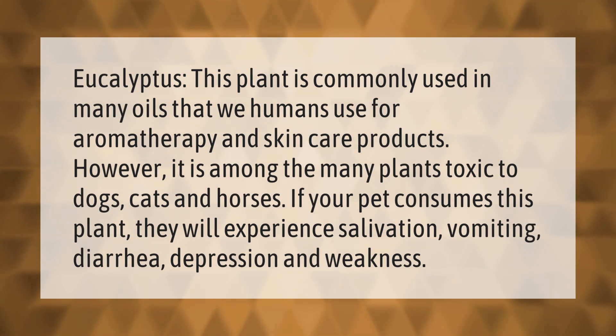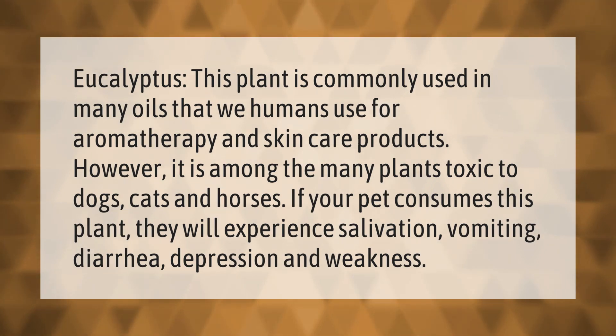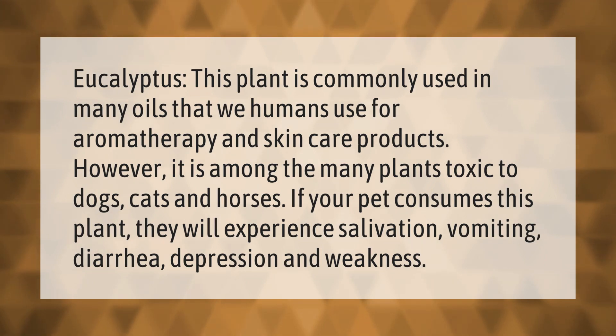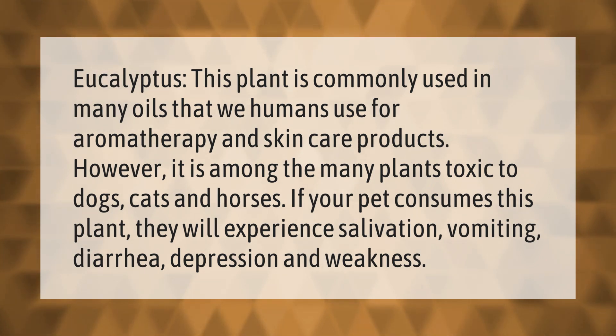Eucalyptus is a plant commonly used in many oils that humans use for aromatherapy and skincare products. However, it is among the many plants toxic to dogs, cats, and horses. If your pet consumes this plant, they will experience salivation, vomiting, diarrhea, depression, and weakness.